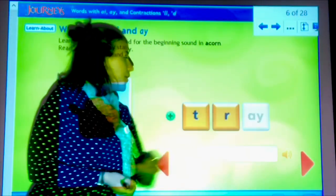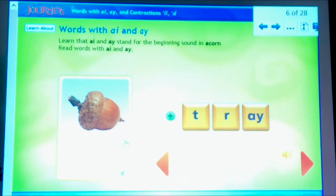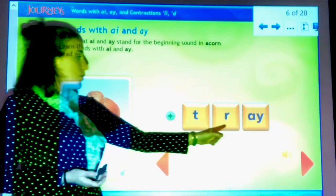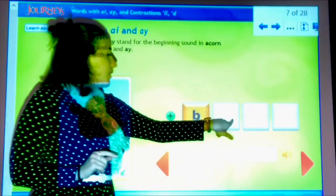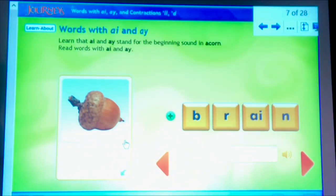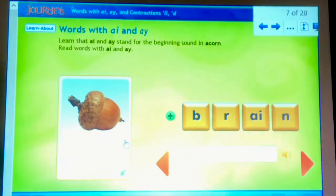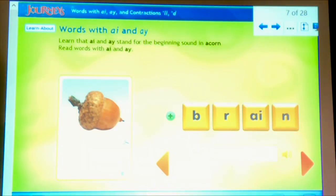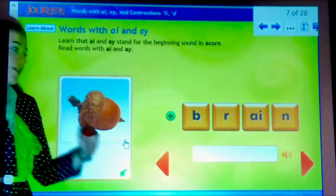Here's our next word. I noticed that A-Y — it's at the end of the word this time. I also noticed we have a blend at the beginning. This is the word tray. T-R-A-Y. This next one has a lot going on. I noticed that the vowel pair is A-I and it's in the middle of a word. This is the word brain. You guys have brilliant brains, don't you?